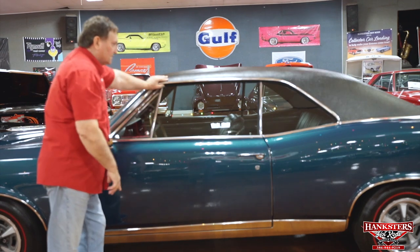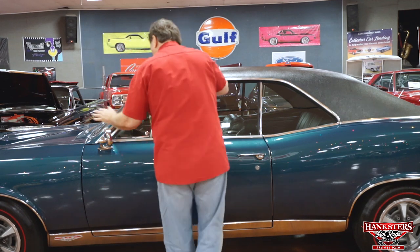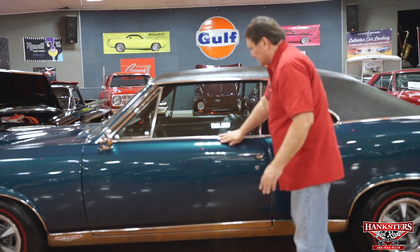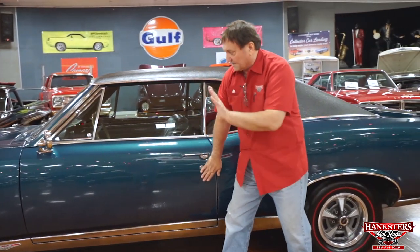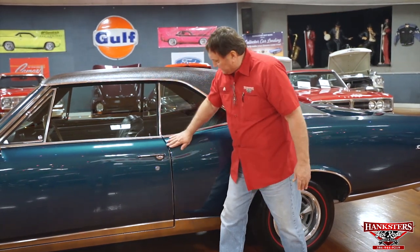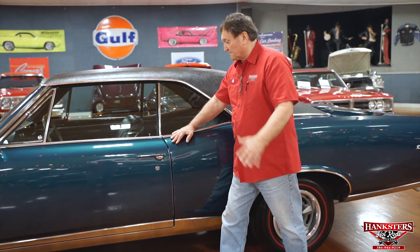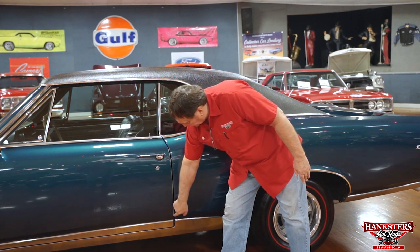We put new rubbers on the car — in the doors, around the windows, and the trunk — everything's been replaced with new rubbers. The remote control mirror is original. The top of the doors has no dents whatsoever, original door handles, and the chrome is exactly as it was when new. The paint on this car is just stunning. We just had it wet-sanded and buffed, and the paint is a foot deep on this car — it could not possibly be any nicer or deeper or straighter. There's even a Pontiac door edge guard offered as an option.